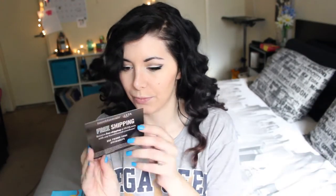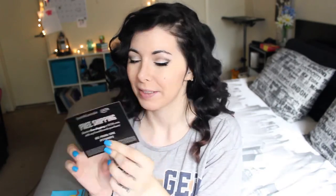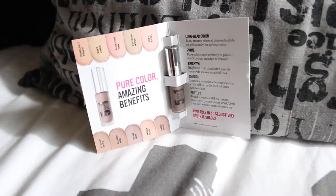And now the first product comes with a discount card and it's the 5-in-1 BB Advanced Performance Cream eyeshadow SPF 15 by Bare Minerals.